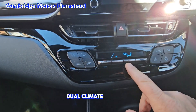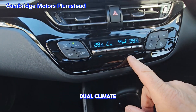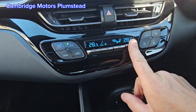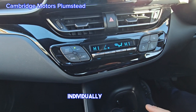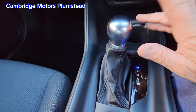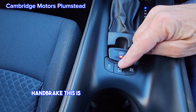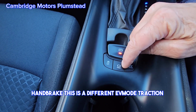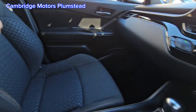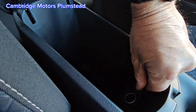Dual climate control — you can do them separately or individually. USB here, automatic obviously. Handbrake, and this is your different EV modes, traction control, hill assist. You have a pocket here with a power outlet there.